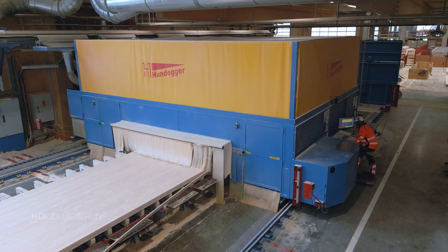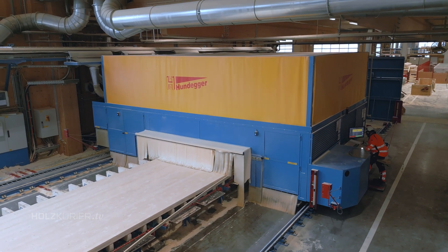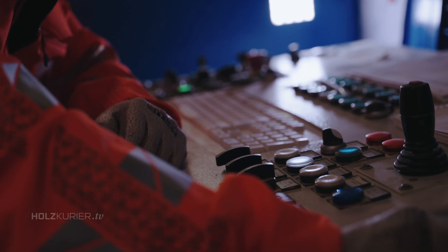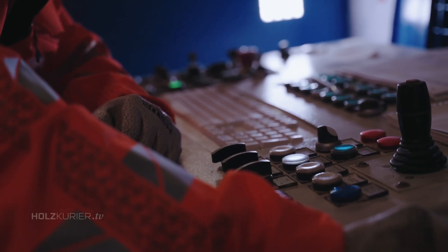In terms of the initial investment, Ertli was not the cheapest option. In the long term, however, the longer tool life, the lower grinding costs and higher capacity make Ertli tools the most economical choice. The tools have three times the service life, twice the feed rates and twice the cutting and milling area.